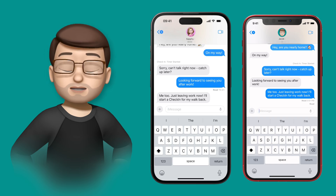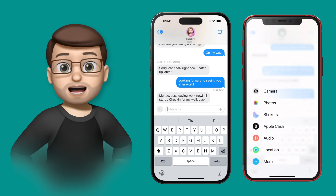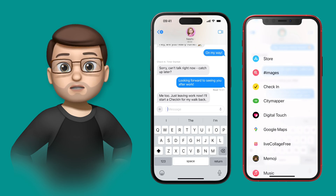What Safi's going to do is press the plus button on the message toolbar, which brings up the new Messages app screen, and from there she's going to choose Check-In.